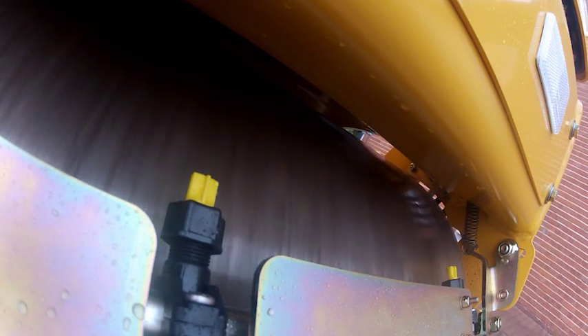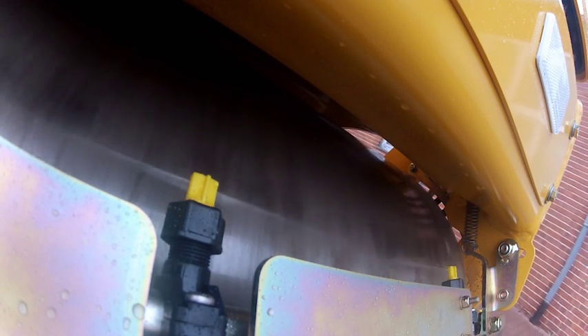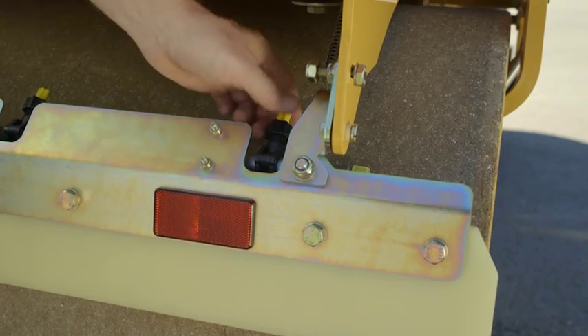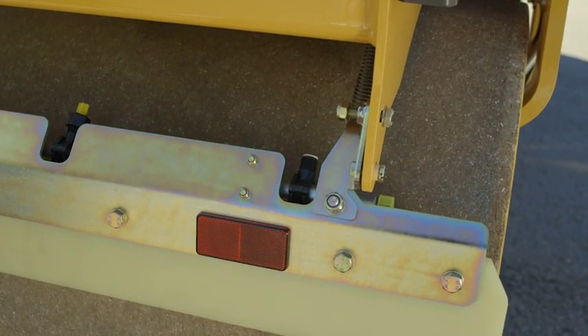Fine filters behind each of the spray nozzles minimise clogging and ensure an even fan spray coverage of the complete drum surface area. In the unlikely event of clogging, the nozzles can be quickly and easily removed without the need for tools.